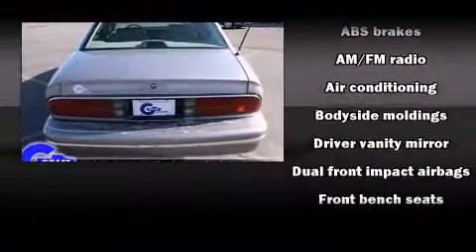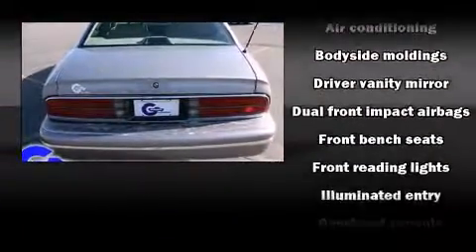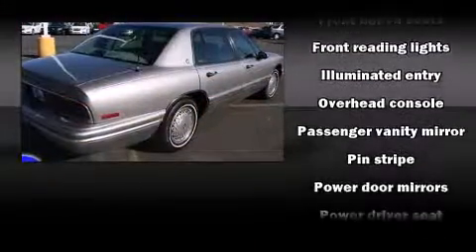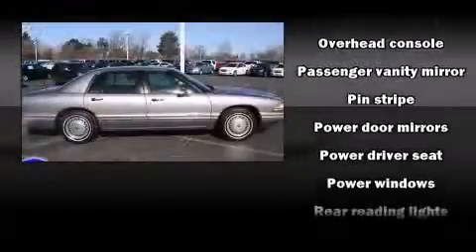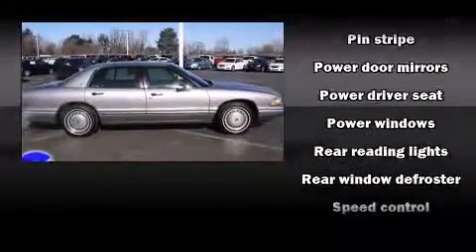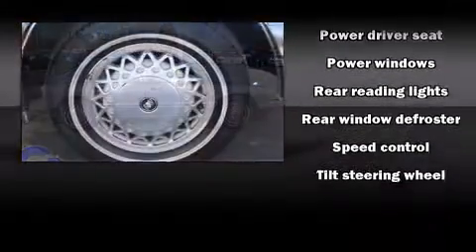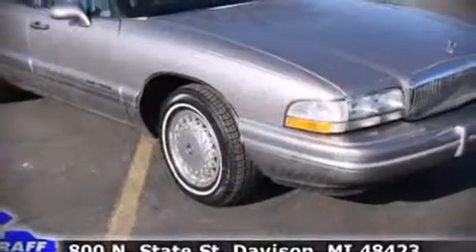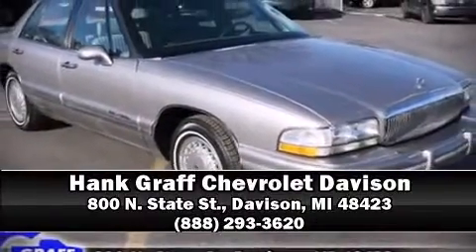Safety and maximum capability are assured via self-leveling rear suspension, which maintains optimal driving geometry. We have a skilled and knowledgeable sales staff with many years of experience satisfying our customers' needs. Come on in and take a test drive.